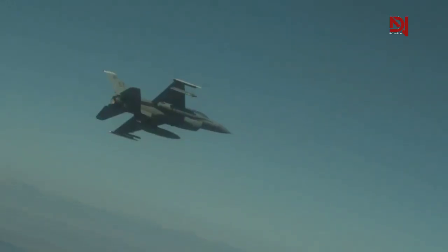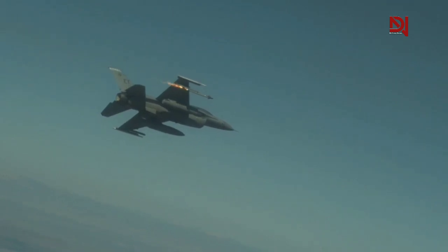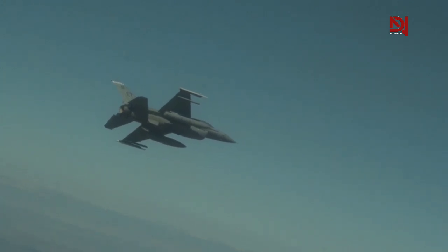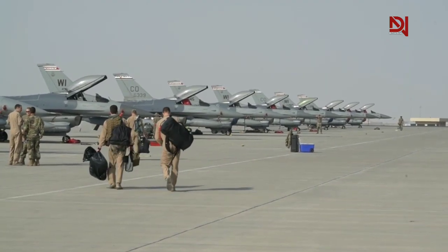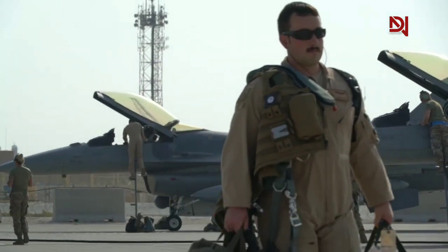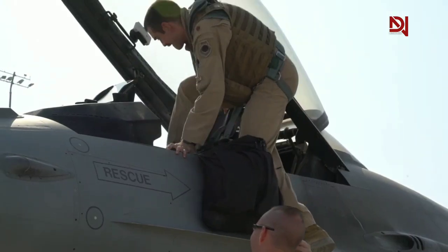The Lockheed Martin F-16V stands as the latest and most advanced version of the F-16 currently available. It was first unveiled at the Singapore Air Show in February 2012. The Viper configuration is offered as a new production aircraft, while a components upgrade is also available for existing F-16 versions. The F-16V has been in service since 2017, with several countries — including Taiwan, Bahrain, and Slovakia — adopting the upgraded variant into their air forces.